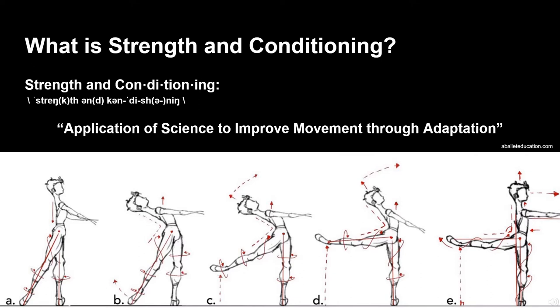So what is strength and conditioning? Here's a definition: it is the application of science to improve movement through adaptation. By studying how the human body works — how it reacts and adapts to certain stimuli, in this case strength, cardio, and mobility exercises — we can develop programs to optimize our movement.